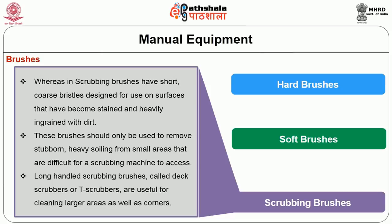The long-handled scrubbing brushes, called deck scrubbers or tea scrubbers, are useful for cleaning large areas, especially in corners.